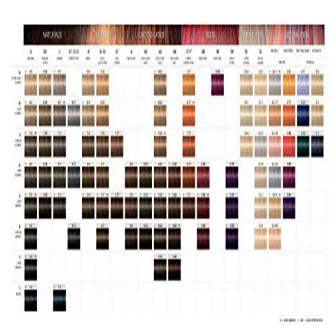Schwarzkopf Igora Royal Permanent Hair Color 5-1 Light. Using with Igora Royal Developer and getting salon quality results at home. Mix 1-1 with developer. Mix. Apply. Easy to use. Excellent gray coverage. Leaves hair soft and shiny. Easy to use and not messy like the drugstore box dyes.